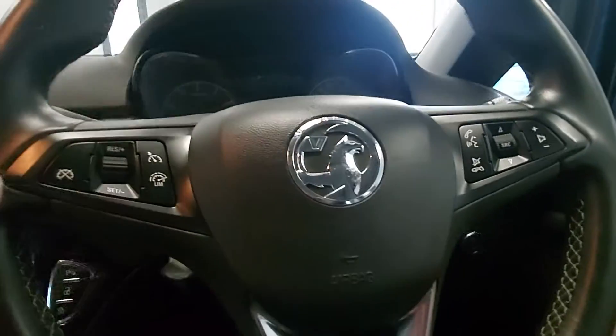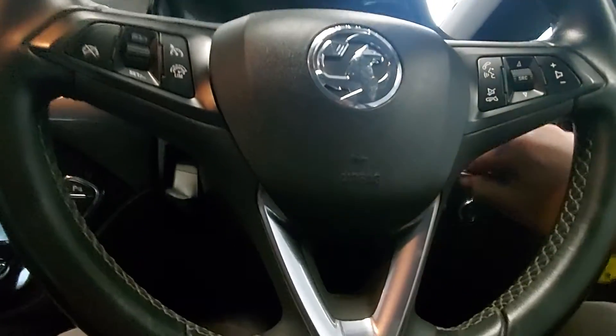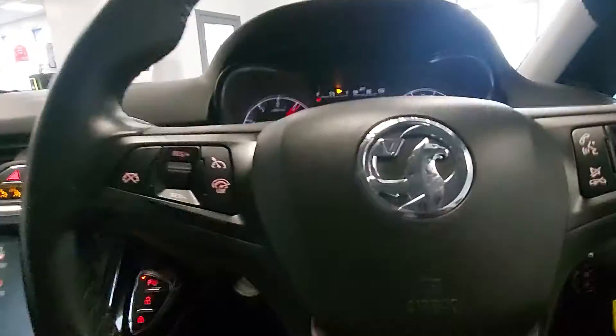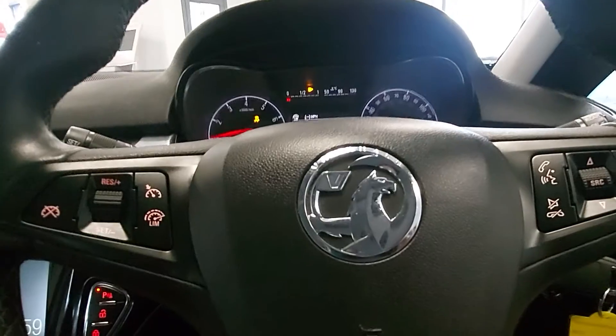28,159 miles on this, so very low mileage with full history. It's got features you'd usually only get on bigger cars — this one comes with cruise control and voice command.